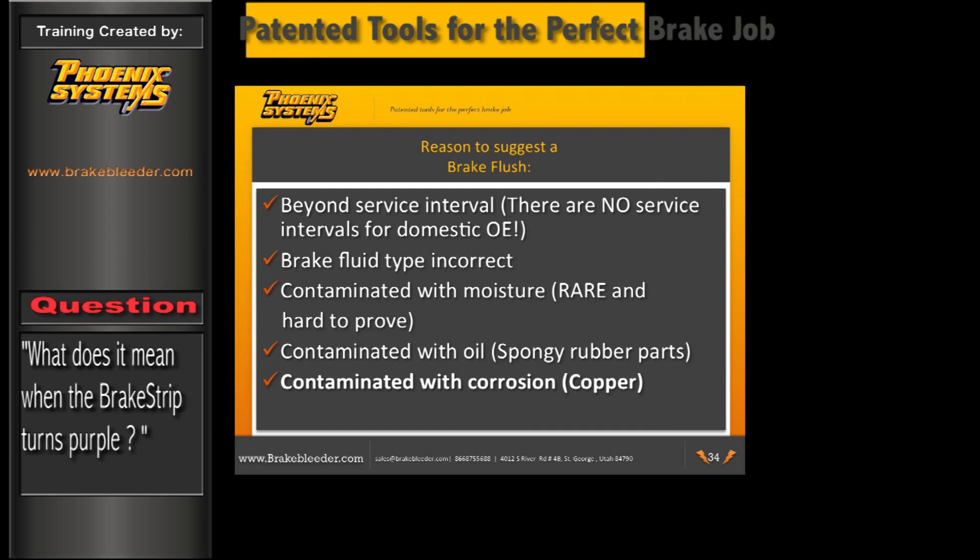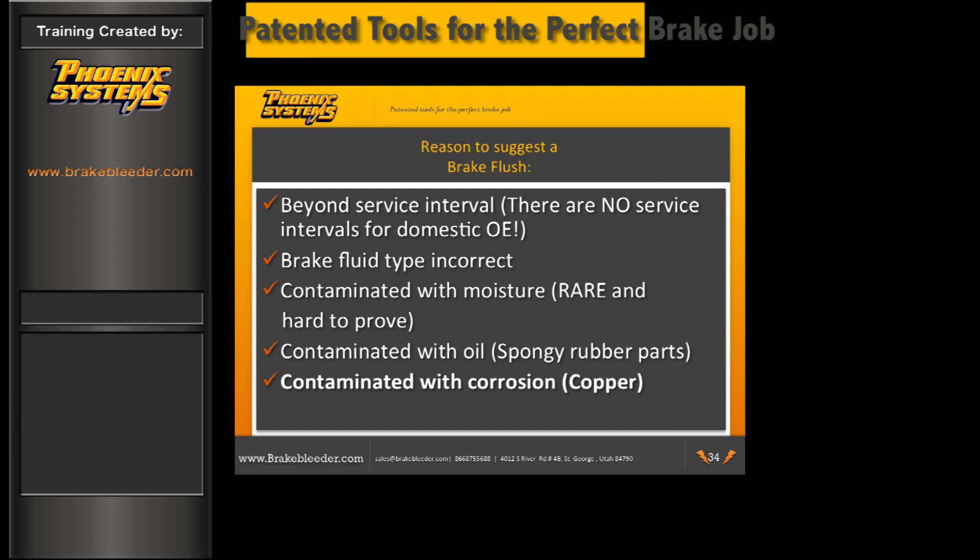To review: reasons to suggest a brake flush include beyond service intervals — noting that General Motors, Ford, and Chrysler have no service intervals, so testing is required; brake fluid type incorrect; contamination with moisture, which is rare and hard to prove; contamination with oil indicated by spongy rubber parts; and contamination with corrosion, which is the most common reason brake fluid should be replaced.